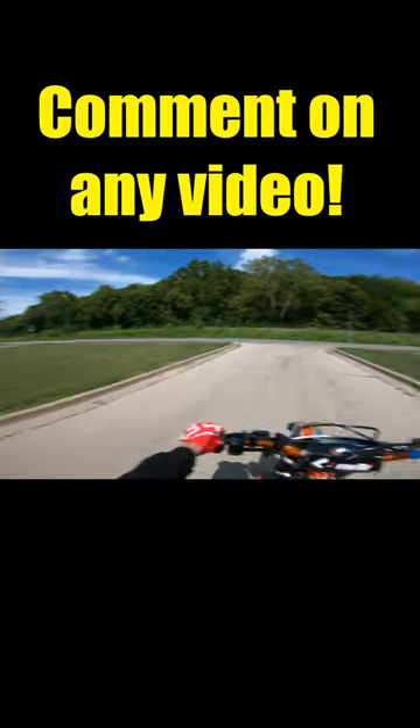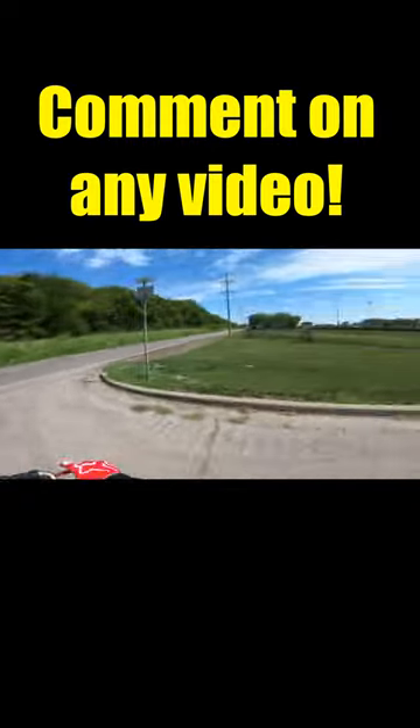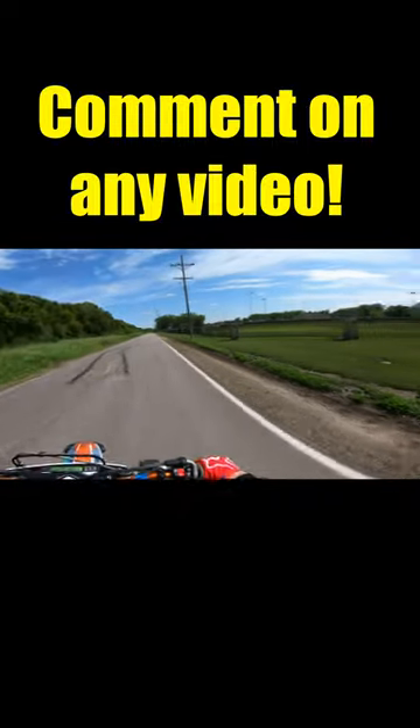Leave me a comment down in the comment section below, and I might just pick your comment to be featured in a shorts video next.